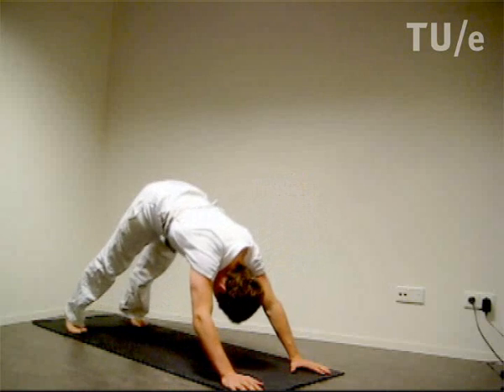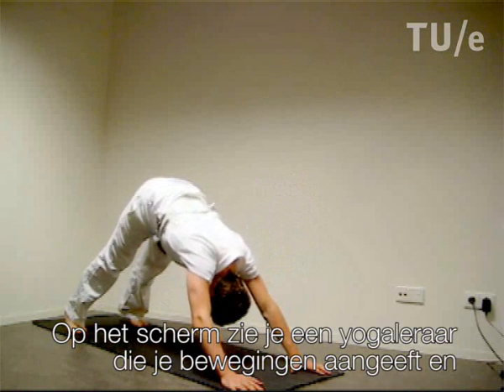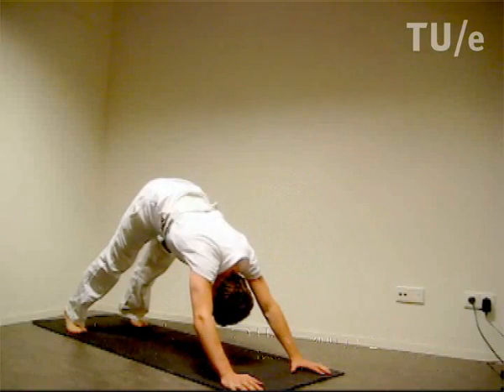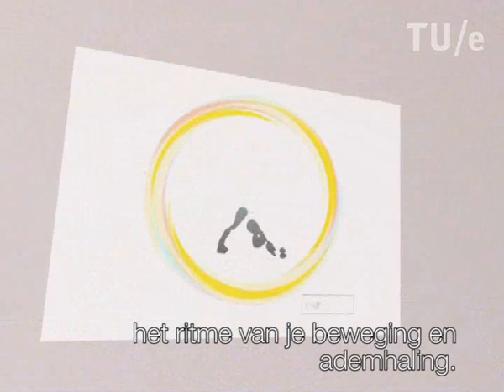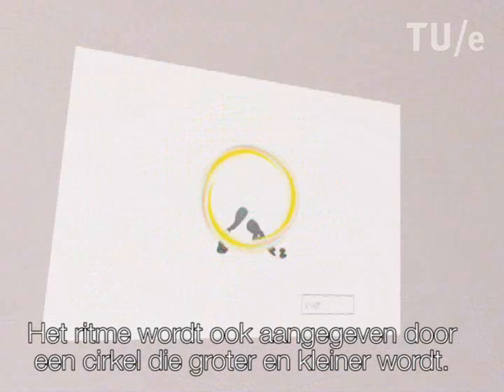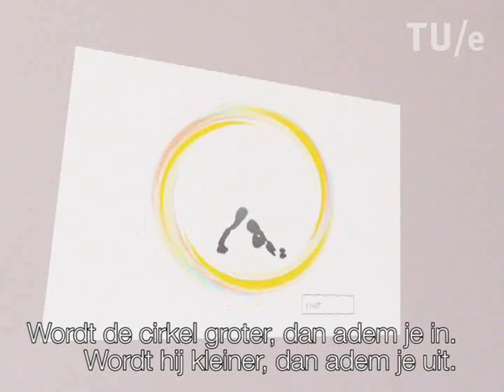On the screen you will see a yoga teacher which indicates the movements you go through, the connections of pose to pose, and the rhythm of movement and breath. The rhythm is also indicated by a contracting and expanding circle around the yoga teacher. When it expands you are supposed to breathe in and when it contracts you are supposed to breathe out.